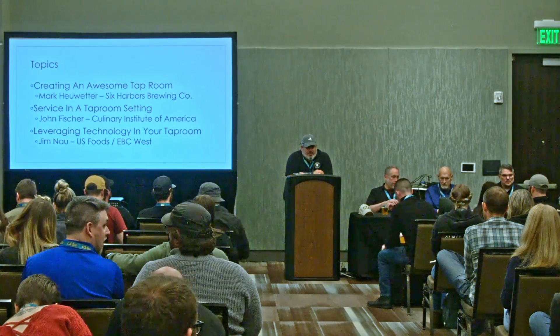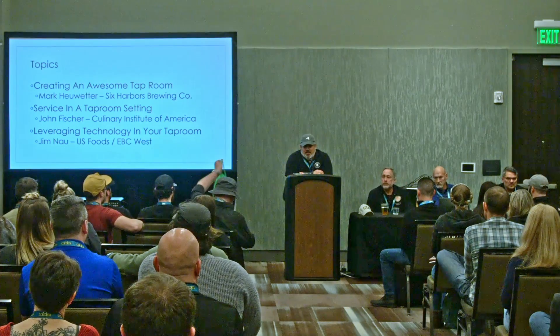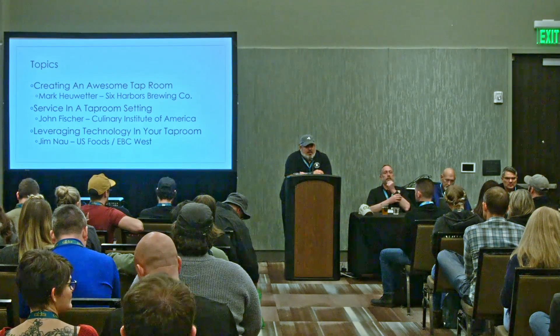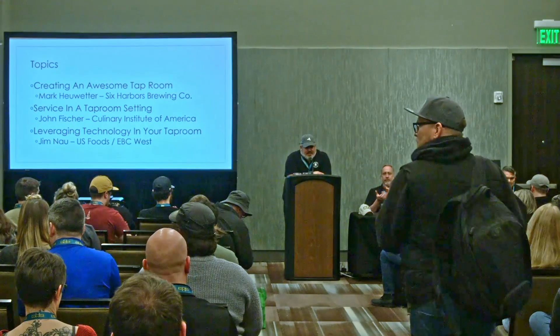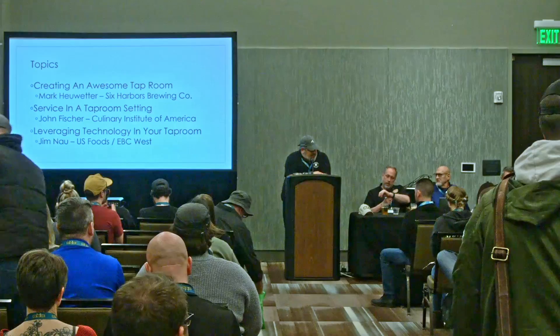All right, we'll get this started because I know we've got a couple more sessions to go, and then there's some beer to be had if you don't have one in your hand already. I want to thank everybody for coming to this session and appreciate you all being here. I want to take a quick minute to thank Paul Leone and his team and the board of the New York State Brewers Association for all that they do, allowing all of us to get back together as we're coming out of the weeds of the past several years.